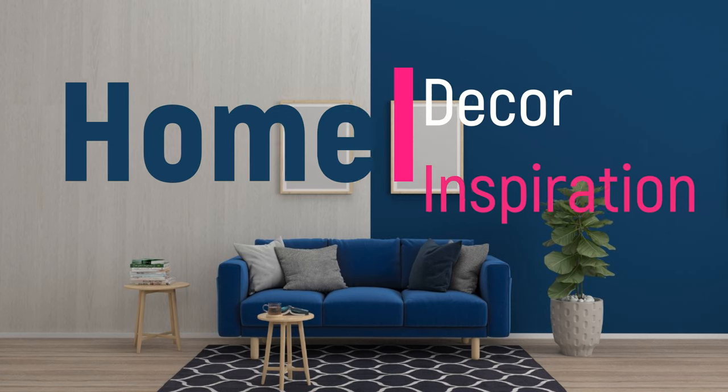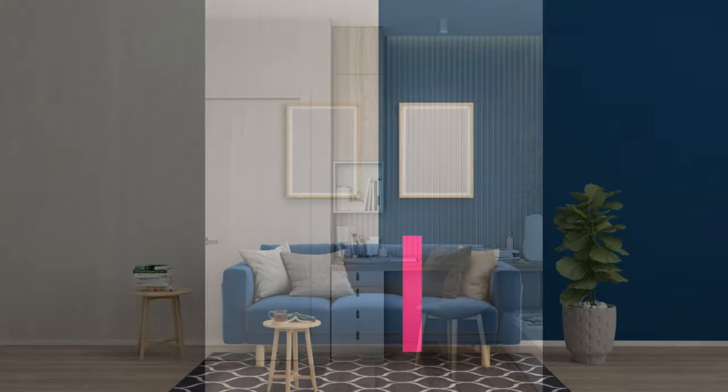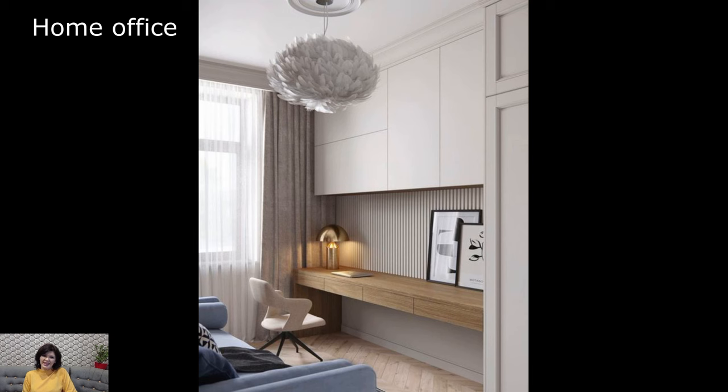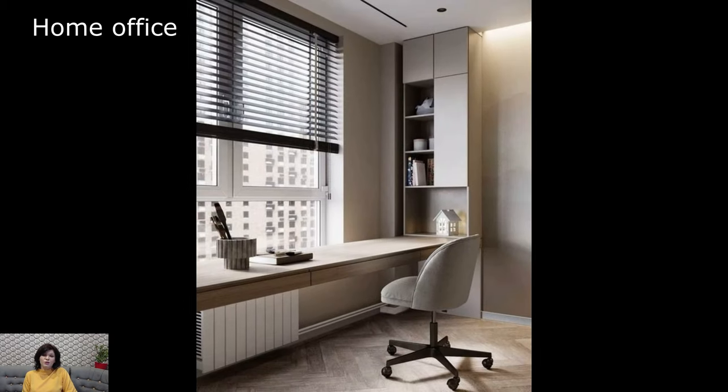Welcome to Home Décor Inspiration, the ultimate destination for all things interior design. The home office has evolved from a utilitarian space to a dynamic and personalized environment that reflects the changing landscape of work. In today's interconnected world, the home office is more than a place to conduct business — it is a haven for productivity, creativity, and individual expression.